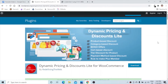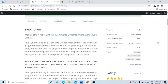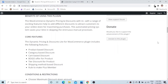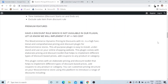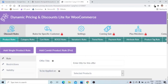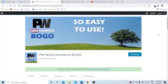The next one is Dynamic Pricing and Discount Lite for WooCommerce. This is an AI-based plugin which comes with a pricing and discount toolkit that helps implement different types of discount-based prices for any product or category. It offers product-based discount, category-based discount, cart-based discount, BOGO offers, tiered discount, shipping method-based discounts, and you can create different rules for different kinds of discounts. The plugin has a very easy interface.